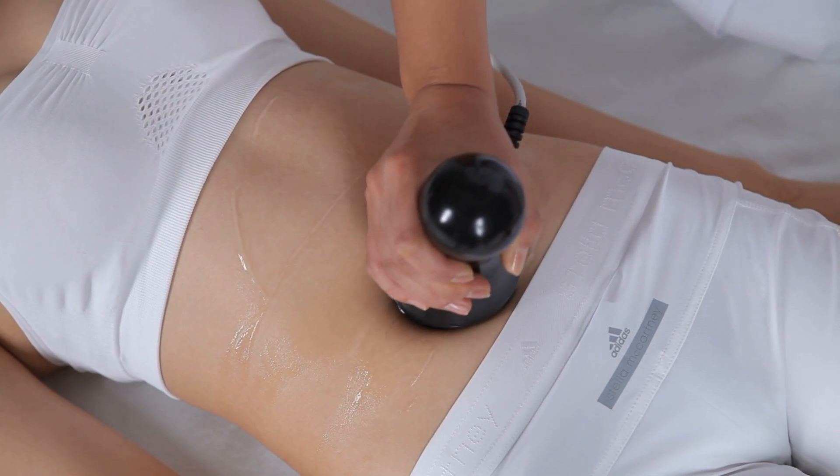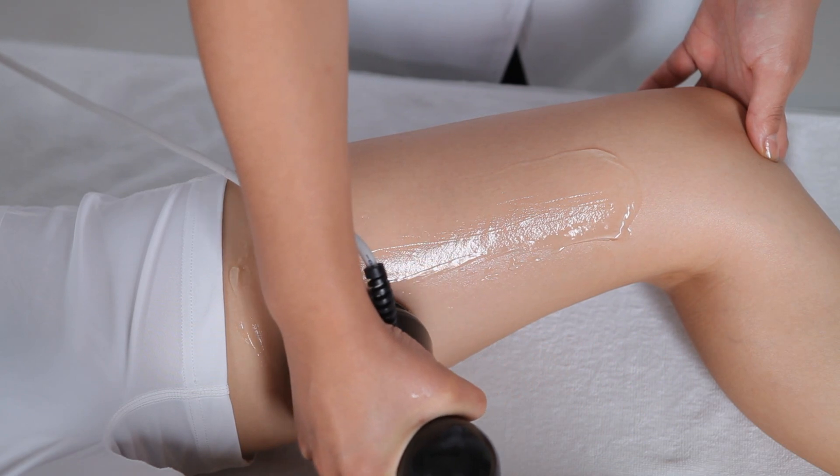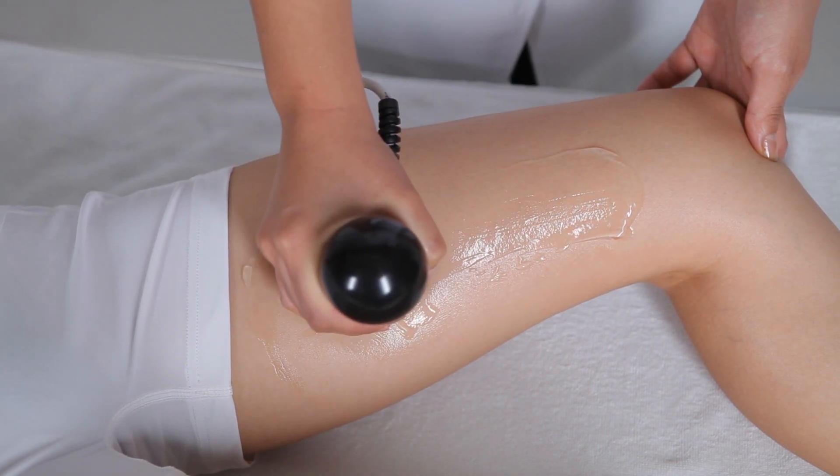These energies offer unrivaled flexibility and efficiency, allowing you to expand treatment capabilities and enhance your practice with a single device.